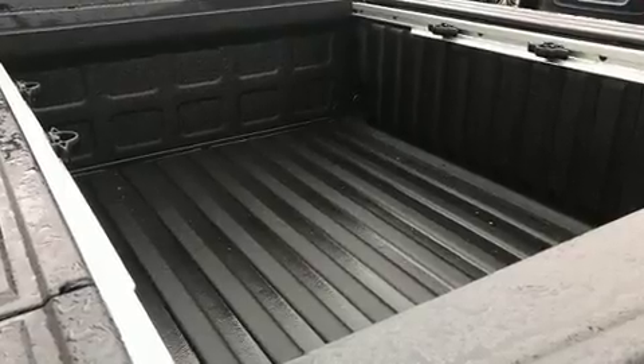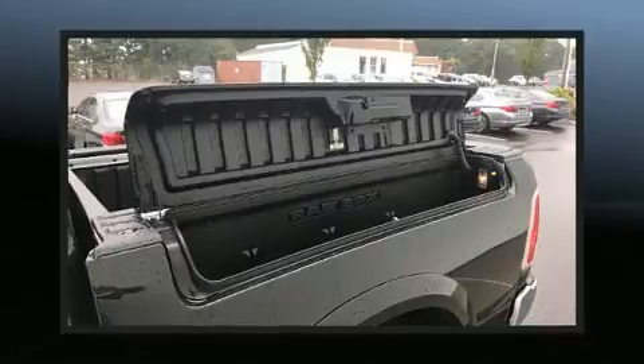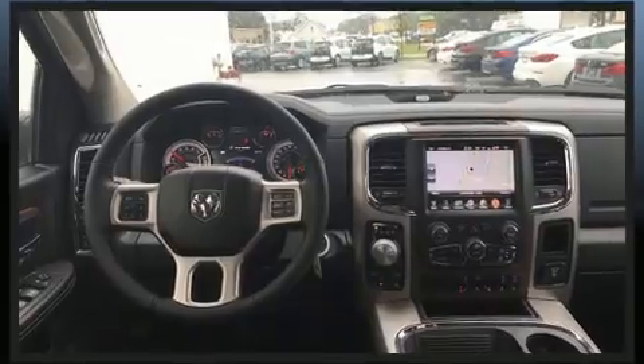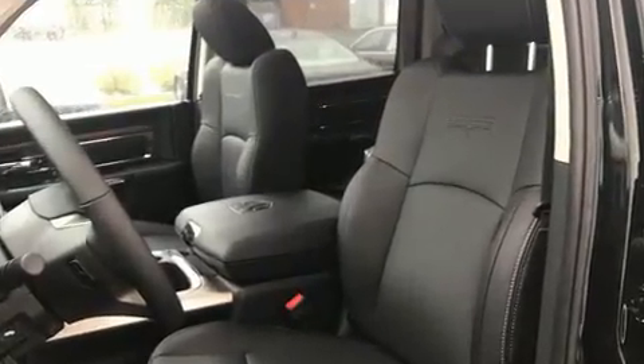Turbocharger technology provides forced air induction, enhancing performance while preserving fuel economy. It's equipped with tons of terrific amenities, but it won't break your budget, like leather upholstery, a power seat, heated and ventilated seats, power moonroof, a bed liner, and voice-activated navigation.